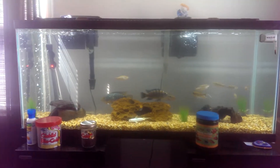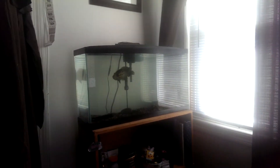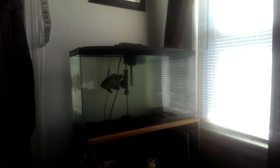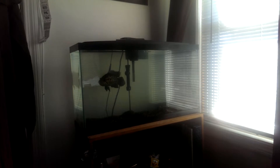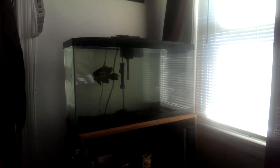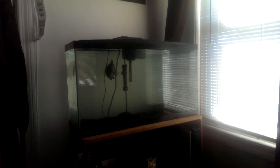I'll just switch over. Here's the other tank. I believe it's a 17 gallon widescreen. Hard to see with the light again — I apologize, it's coming to the window. But that is a 10 inch Maniguense, otherwise known as a leopard cichlid Managua, Nicaragua.